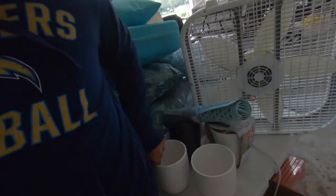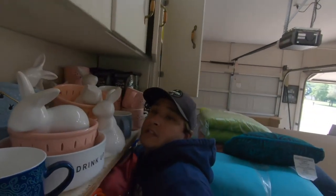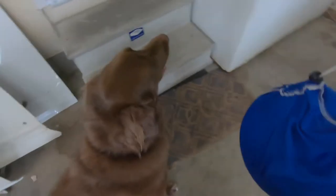My wife still has stuff in the garage — we almost made a mess there but we did it. Here's the helmet, so that's good.